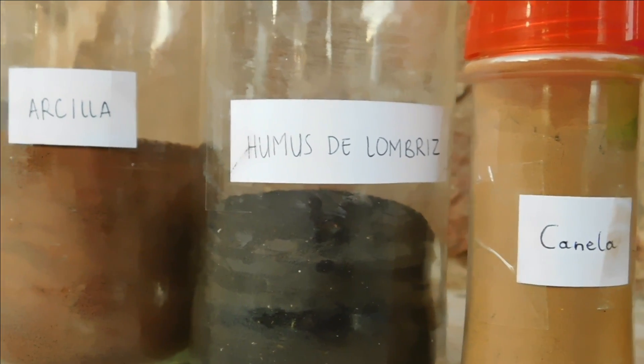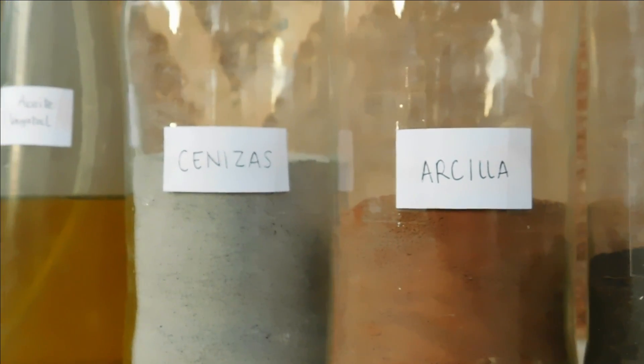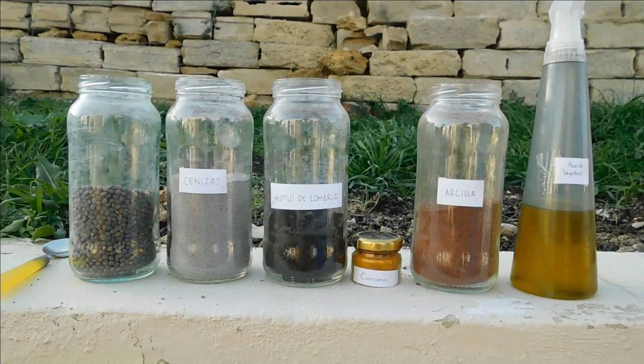We can use widely accessible products like garlic powder, cinnamon, hummus and ashes. Or more commercial products like diatom algae, biochar, hydrogel and effective microorganisms.